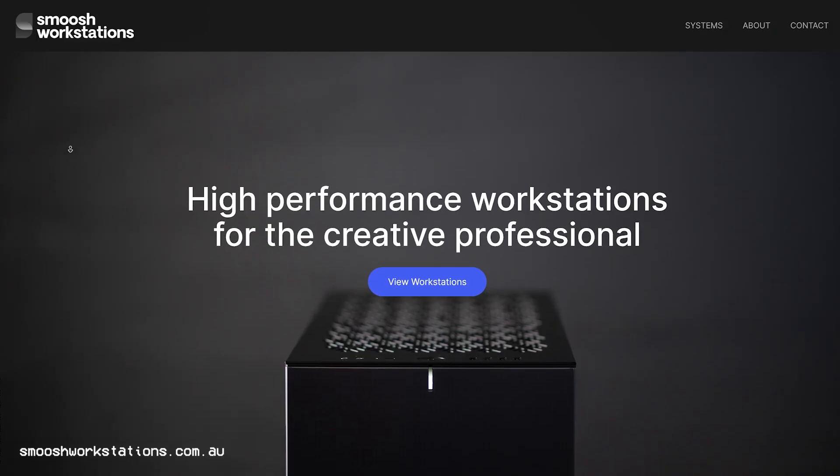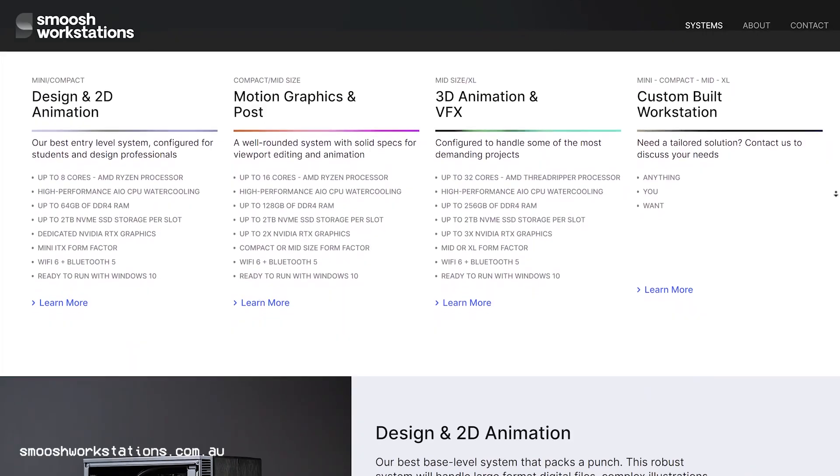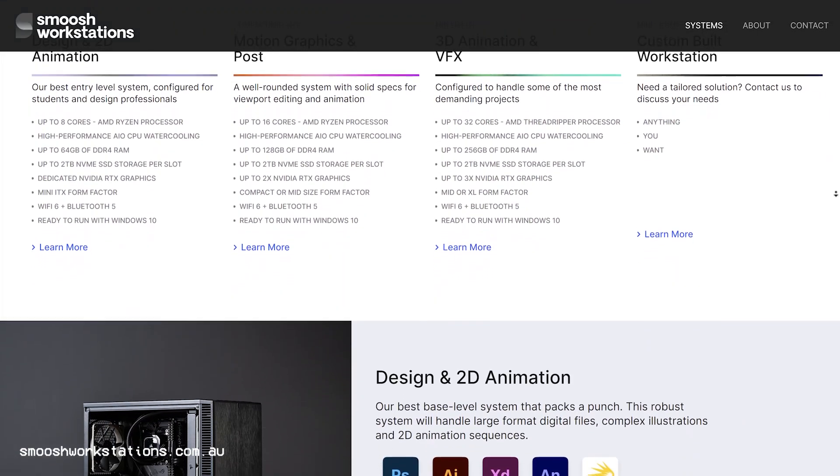I really have to thank John and everybody at Smoosh Workstations for building me this machine with such care and precision, and for helping me with this video. Please check out their website, follow them on socials, and if you're interested in a new machine, hit them up. If you want to find out more about my workstation setup — the PC mount, monitors, and everything else at my desk — I've got a full video breaking that down.